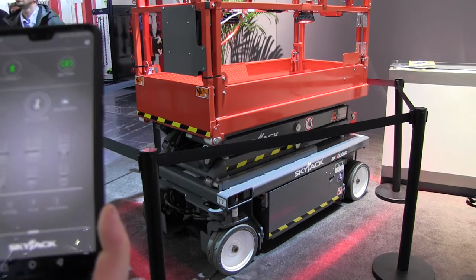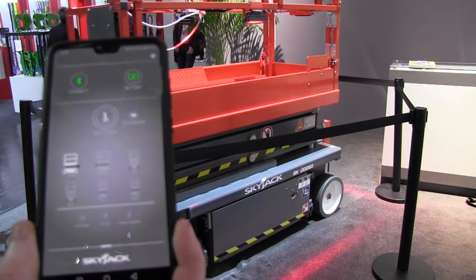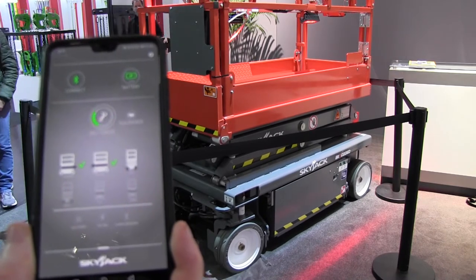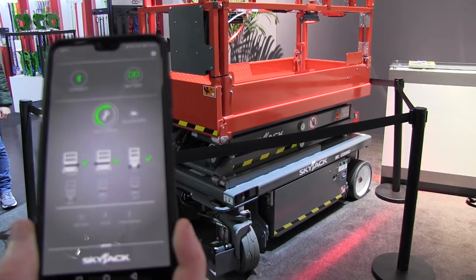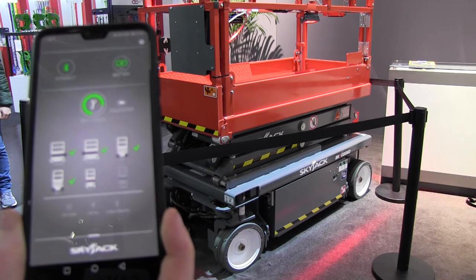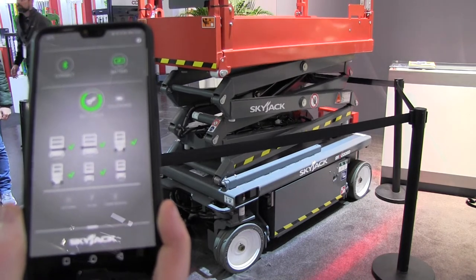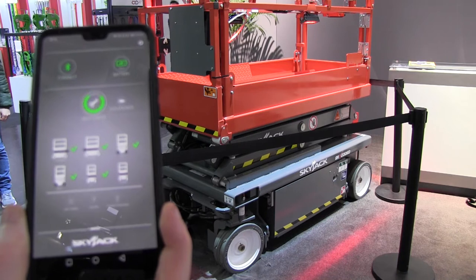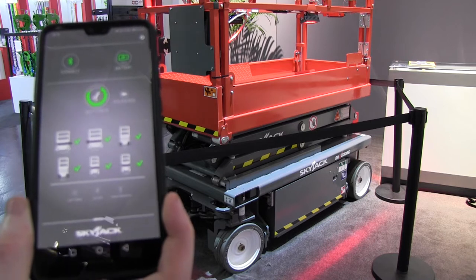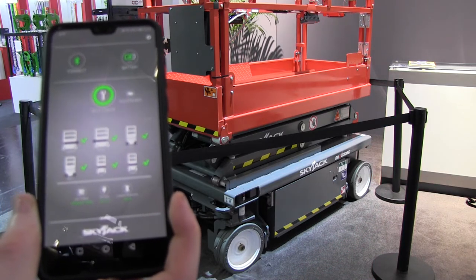Self-check commencing. Driving forward. Reversing. Steering left. Steering right. Raising platform. Lowering platform. Self-check complete. Battery test commencing. Battery test complete. Hasta la vista, baby.